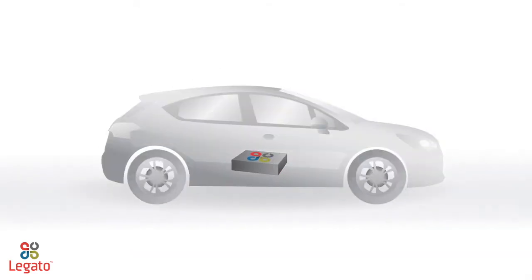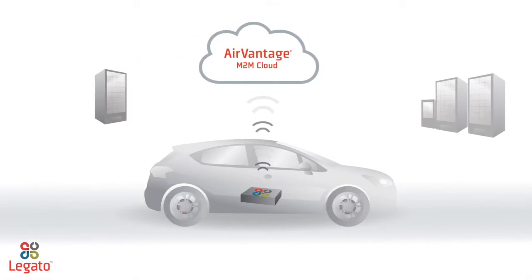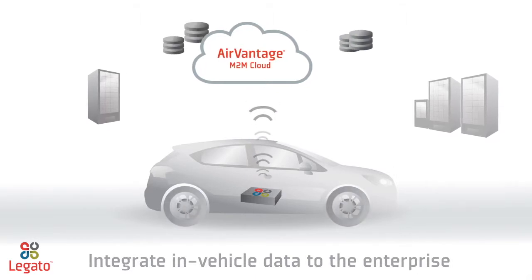Finally, seamless connectivity to the AirVantage M2M cloud enables you to securely deploy and update embedded applications over the air and integrate valuable in-vehicle data with any number of enterprise systems or applications.